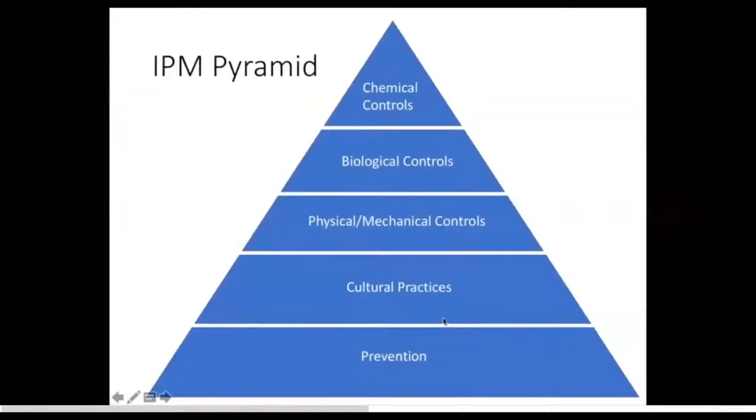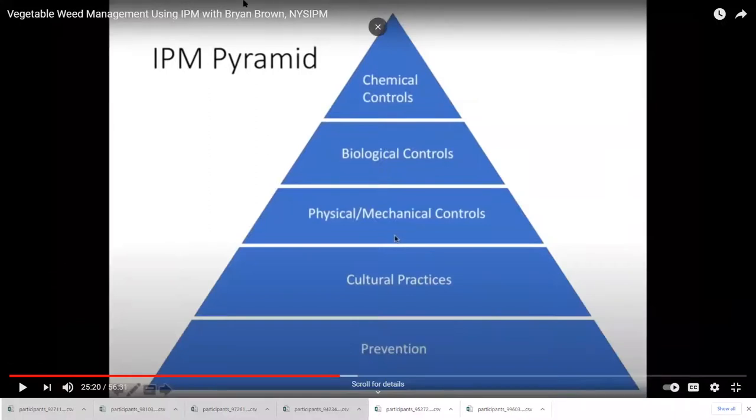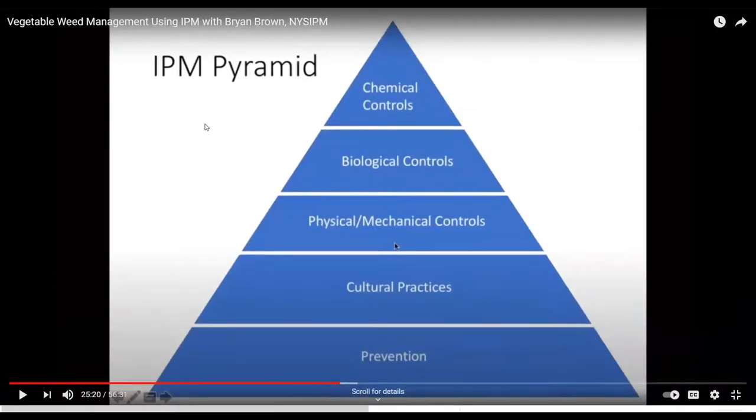We're pausing the video for a second in case anyone wants to ask Brian any questions. On solarization and the different colors of plastic — I haven't used that many colors. You can get red, green, black — black is the most common and it can really heat up the soil nicely. Heating the soil is great and typically desirable, especially for heat-loving crops like tomatoes or melons — that's where it's probably most common.